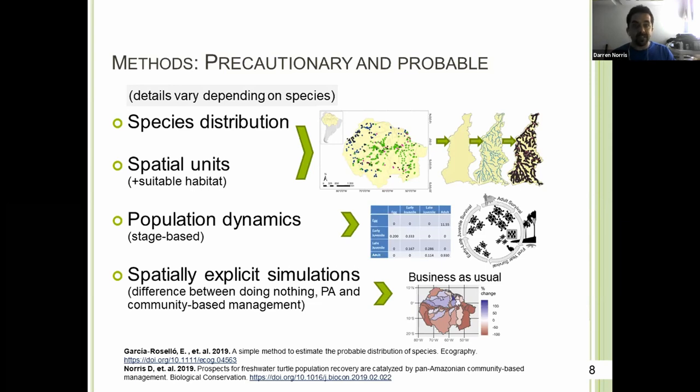We did this through spatially explicit simulations, looking at protected areas in relation to the accessibility of rivers to people. We're not looking at individual impacts, but assuming that proximity to people will result in an impact. We're using these simulations to model probable impacts on populations of the different species.